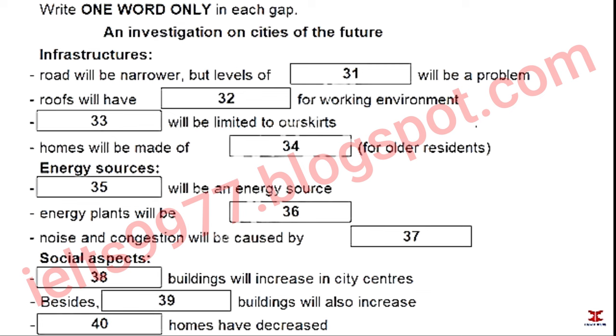Part four. You will hear part of a lecture on cities of the future. You now have 30 seconds to read questions 31 to 40.